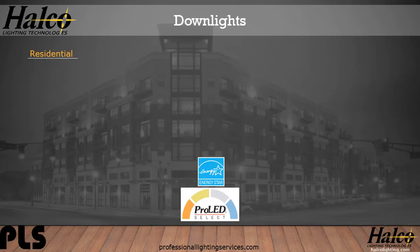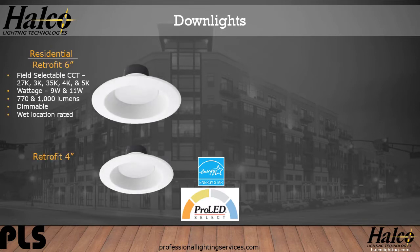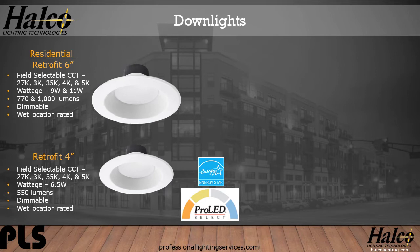Let's take a look at downlight options from HALCO — first, residential. Available in both 6-inch and 4-inch, with field selectable CCT from 2700K to 5000K. The 6-inch comes in 9-watt producing 778 lumens, or 11-watt producing 1,000 lumens. It's dimmable and wet-rated. The 4-inch has the same selectable CCT, 2700K to 5000K, at 6.5 watts producing 550 lumens, also dimmable and wet-rated.